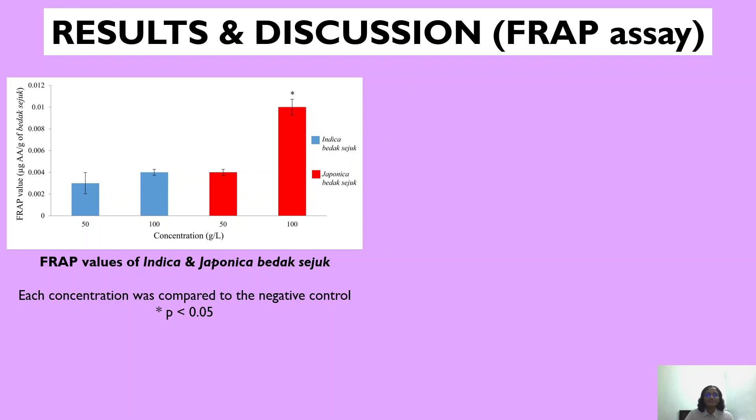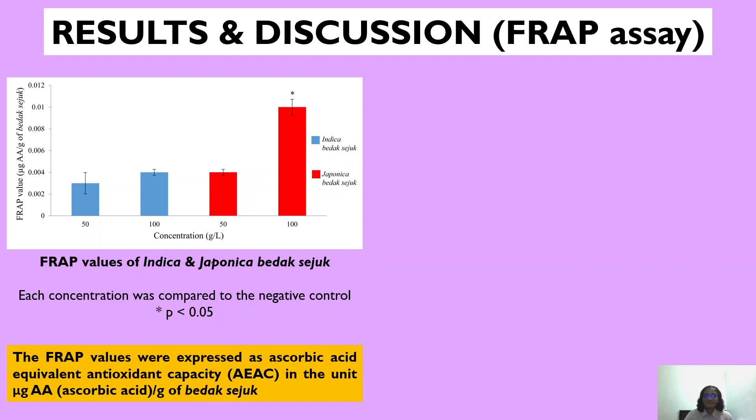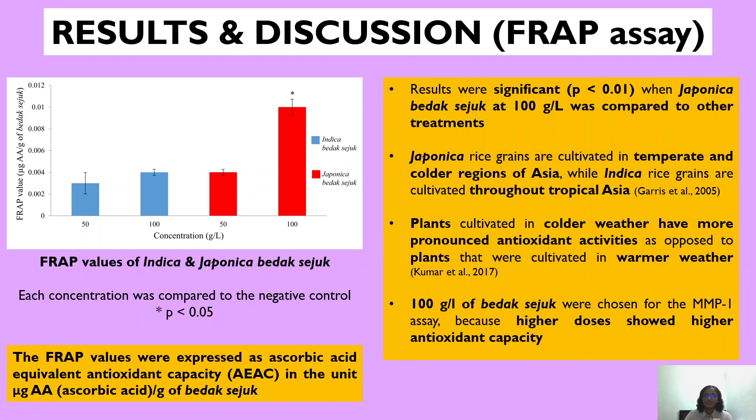Moving on to the FRAP assay, the graph shown here presents the FRAP values of the Indica and Japonica Badak Seju, expressed as ascorbic acid equivalent antioxidant capacity in the unit microgram ascorbic acid per gram of Badak Seju. Japonica Badak Seju at 100 grams per litre was significant when compared to other treatment groups. This can be explained by the fact that Japonica rice grains are cultivated in colder temperatures, making their antioxidant activities more pronounced. Hence, 100 grams per litre of Badak Seju was chosen for the MMP1 assay, as higher doses showed higher antioxidant capacity.